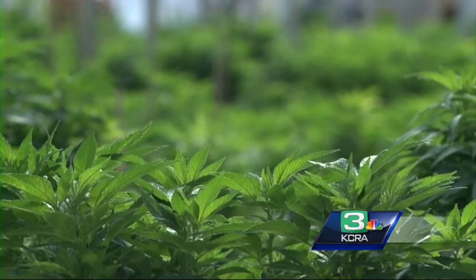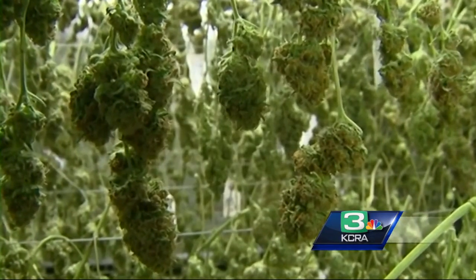Remember, this is all because last November, California voters passed Prop 64, which legalized marijuana use for adults.